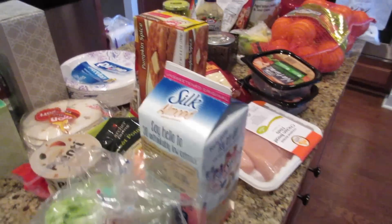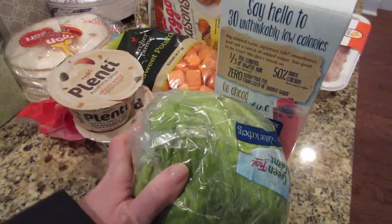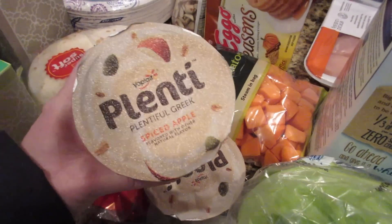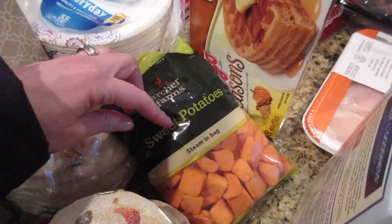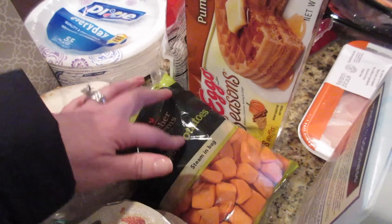Hi guys, for this week's grocery haul we went to Target. I needed a head of lettuce — we're probably gonna chop this up for some tacos. Got two things of yogurt: the spiced apple and the vanilla. I like that you can get the chopped up sweet potatoes here, and they were on sale. Let's face it, they're easier when they're already chopped up.